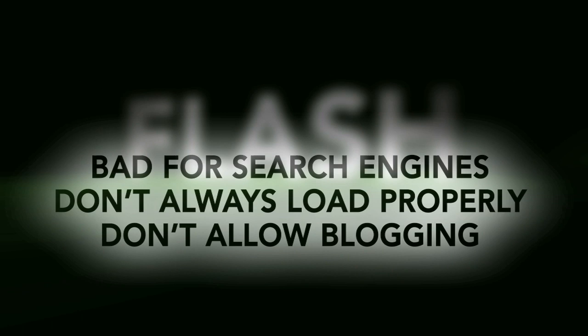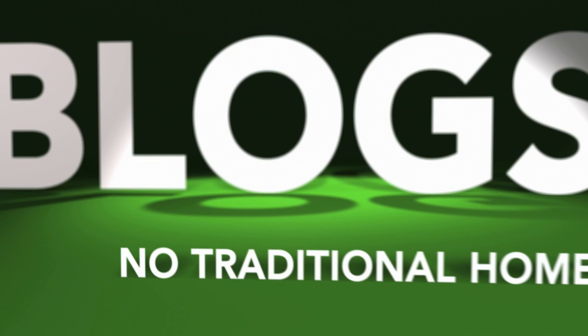You probably also know that blogs are critical today for keeping in touch with clients and fellow photographers, and for SEO. Yet most photo blogs are just that — photo blogs. They don't offer a traditional homepage, they're not easy to customize, and they don't offer you the ability to create and manage galleries of images.